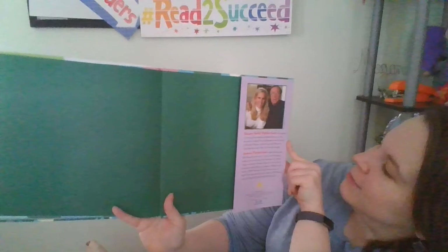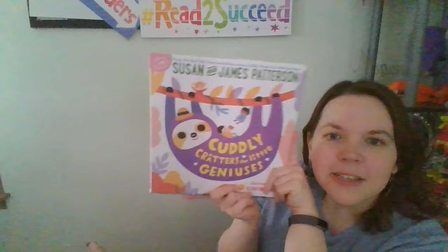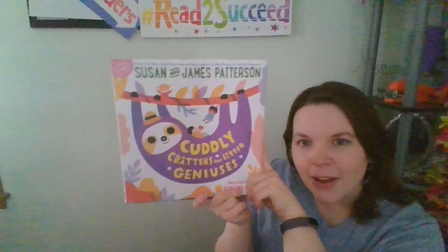And that is the end of the story. James Patterson and Susan Patterson have written this beautiful book all about these cuddly and creative creatures. I can't wait to see what you find out when you do some more investigating of your own on these great creatures. Can't wait to see what you create — bye!